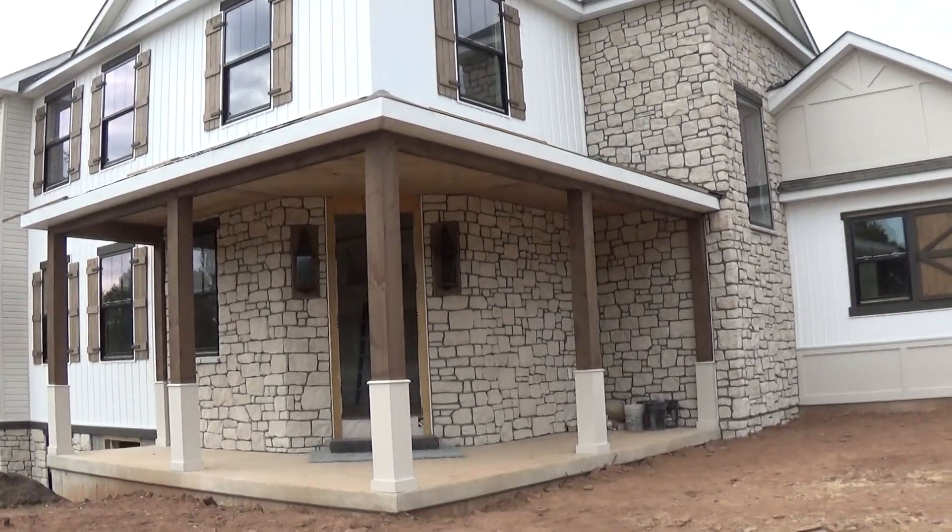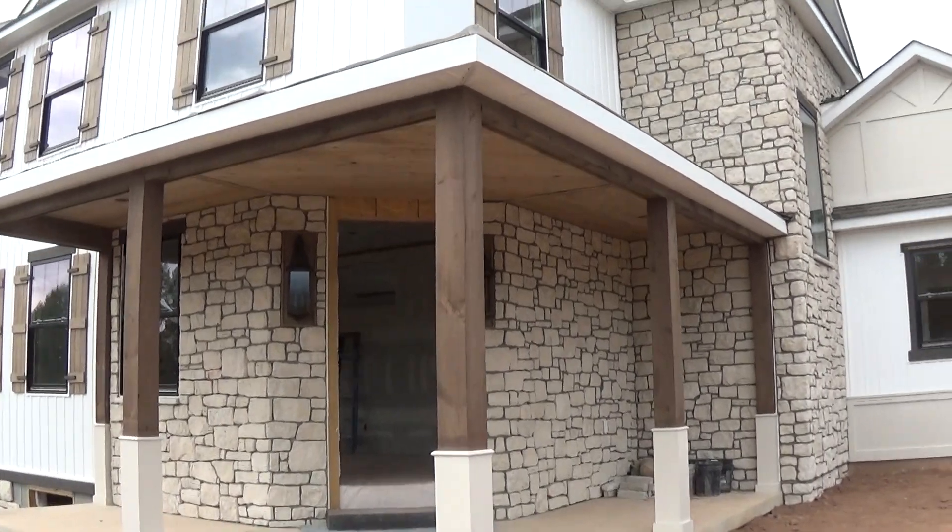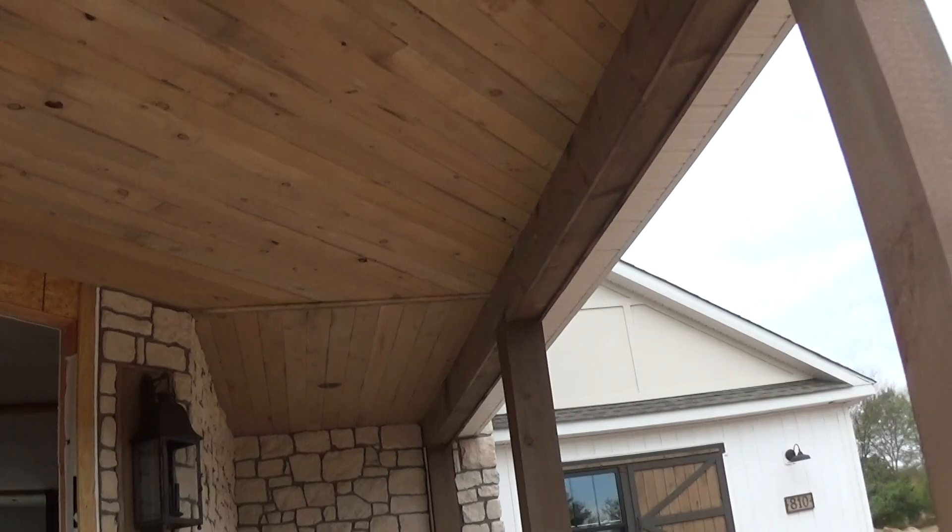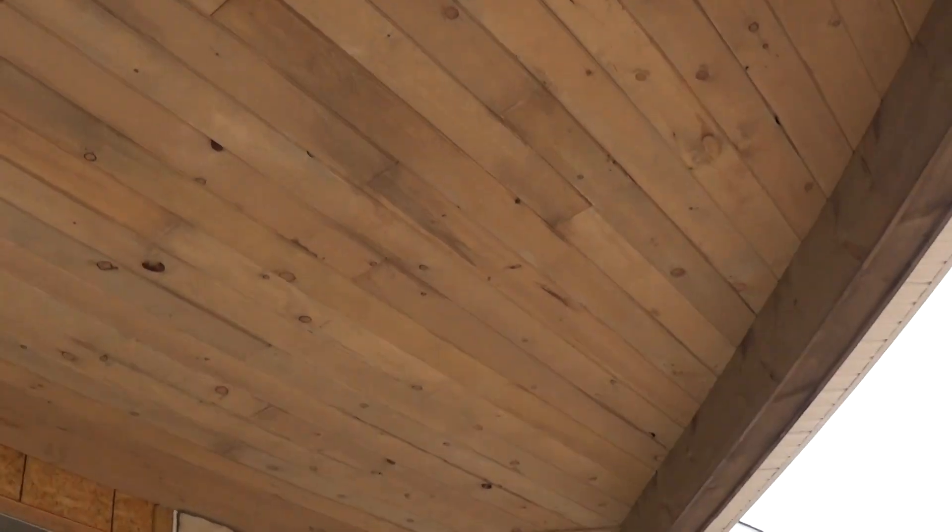We got our porch ceiling on, which is a knotty pine. Really, really beautiful effect with this stained knotty pine. It's really nice.